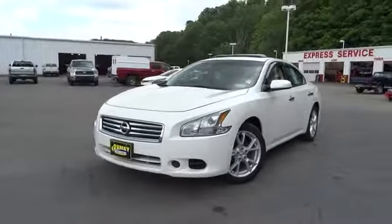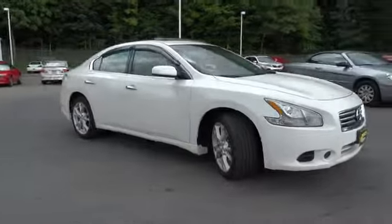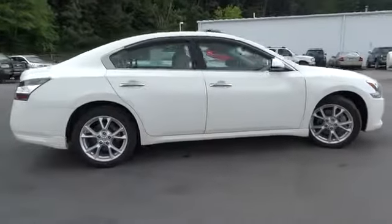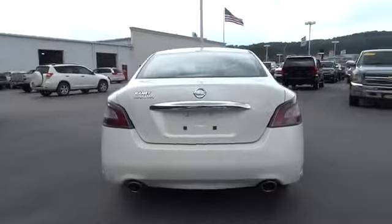2012 Maxima. Maxima offers elegance with an edge. The spacious interior provides refined comfort for up to five passengers. Advanced technologies such as Nissan Intelligent Key and Push Button Ignition offer convenience and control, and is priced below $25,000.